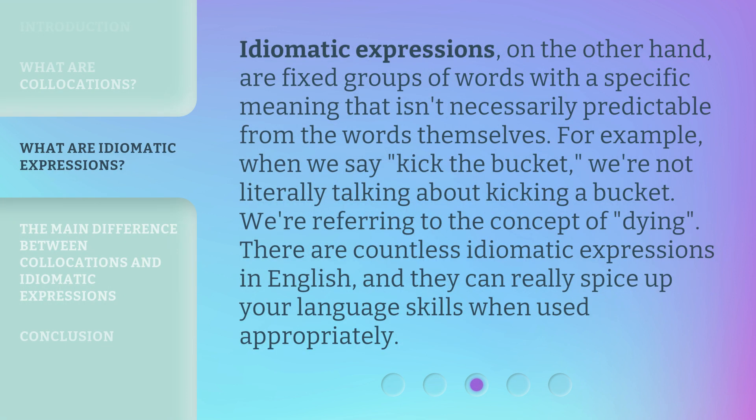Idiomatic expressions, on the other hand, are fixed groups of words with a specific meaning that isn't necessarily predictable from the words themselves. For example, when we say 'kick the bucket', we're not literally talking about kicking a bucket — we're referring to the concept of dying. There are countless idiomatic expressions in English, and they can really spice up your language skills when used appropriately.